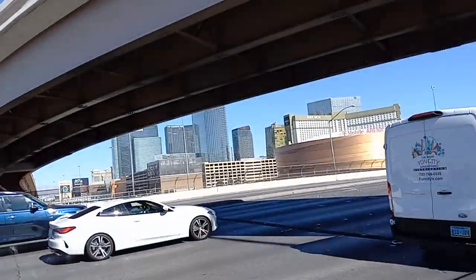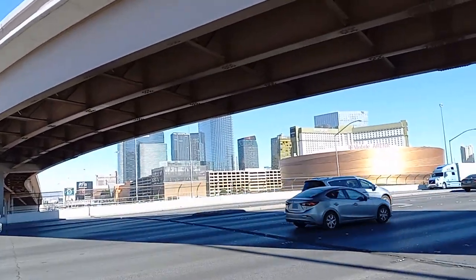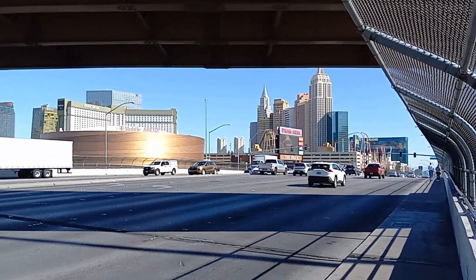Let's take a look back over there at the Strip properties. We see the Cosmopolitan and the Aria, the Nomad, and the Waldorf Astoria — all the way up to the Aria, Park MGM, and New York New York right there.